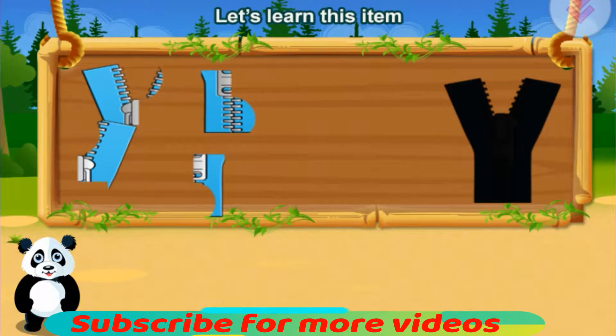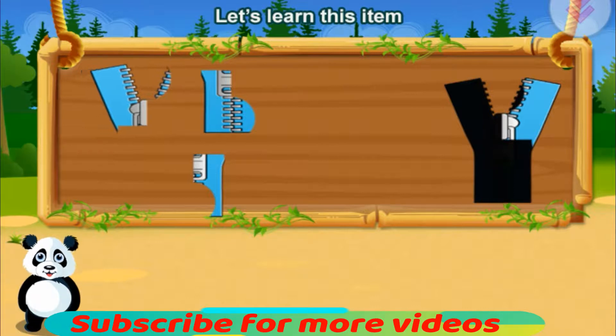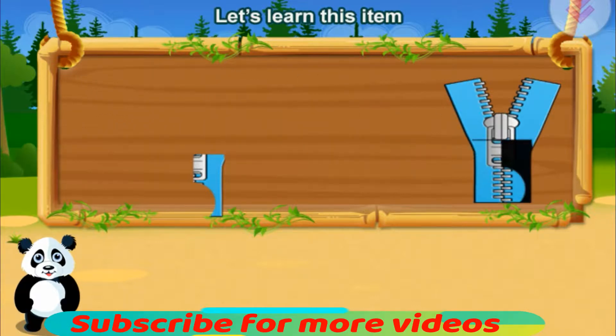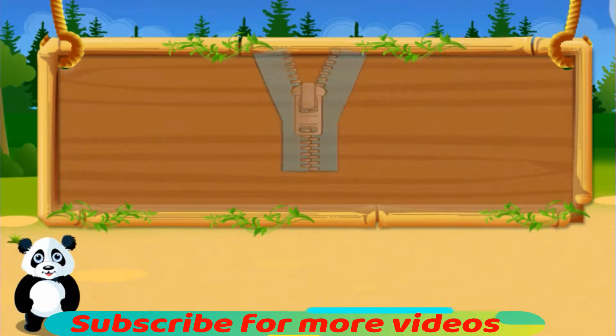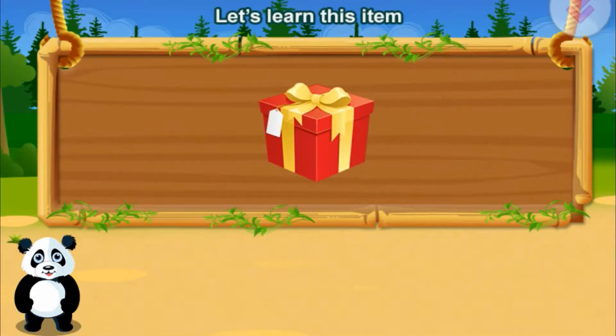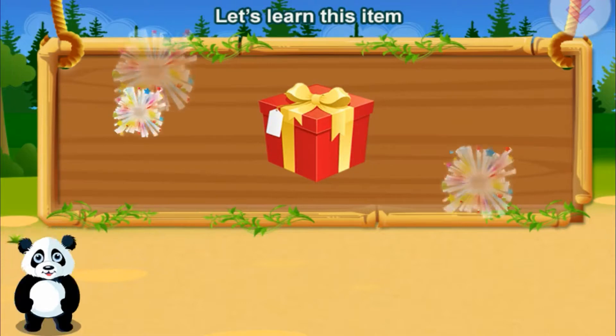Let's learn this item. Zipper. Cool! Let's learn this item. Gift. Alright!